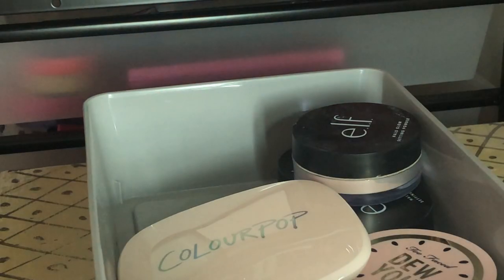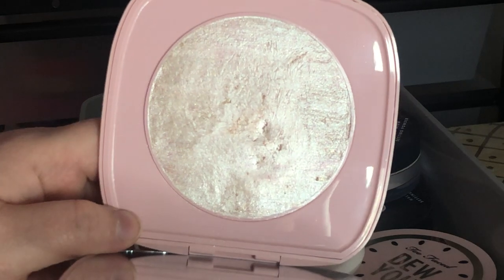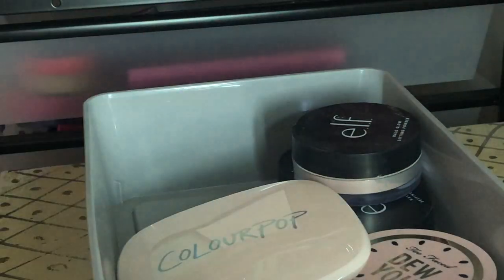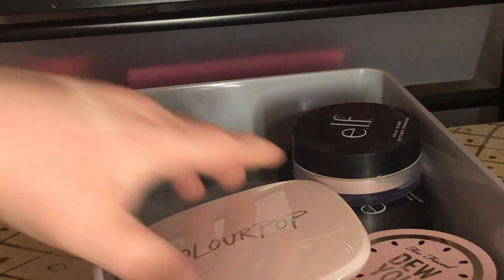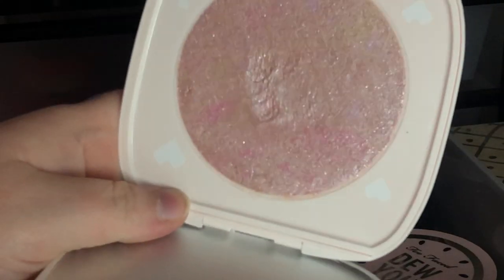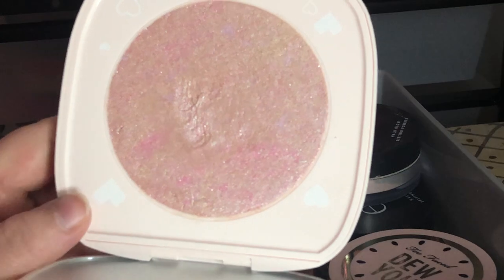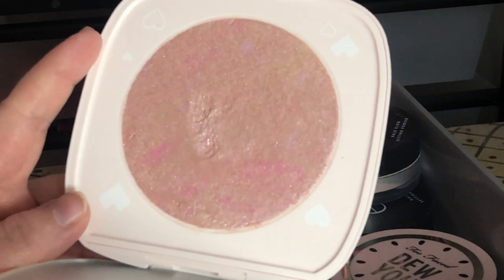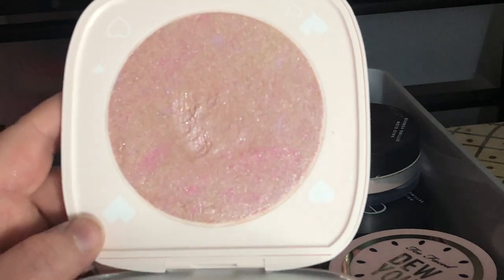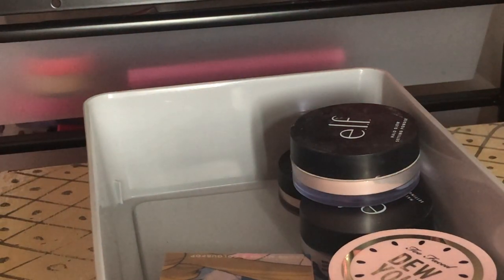I have the ColourPop You're a Catch Super Shock Highlighter — I hate the clamshell packaging but the highlight itself is absolutely gorgeous. I'm keeping it, I love the Super Shock formula. I also have the ColourPop Manifest highlighter from the tie-dye collection — it's a marbled highlight and really pretty. When it was first sent to me it came empty so they refunded me and then it came back in stock.